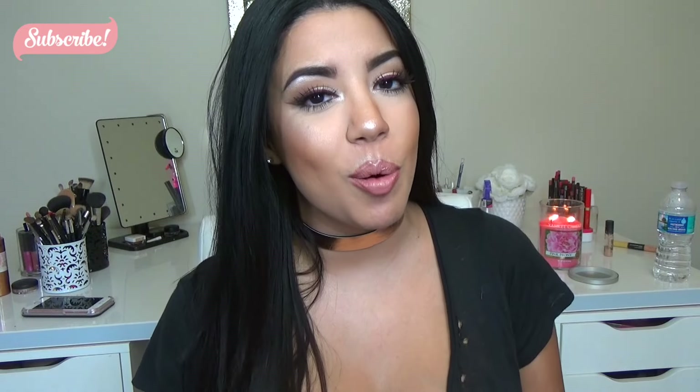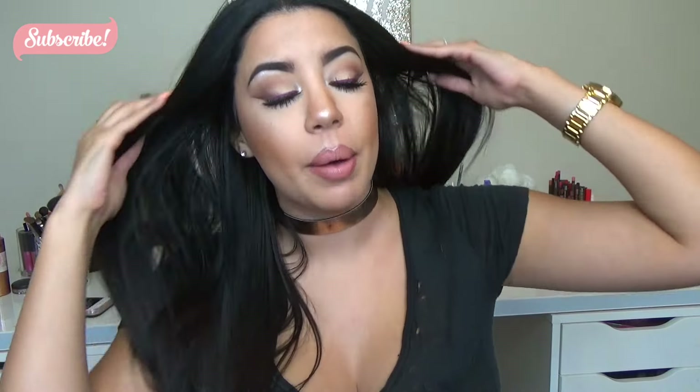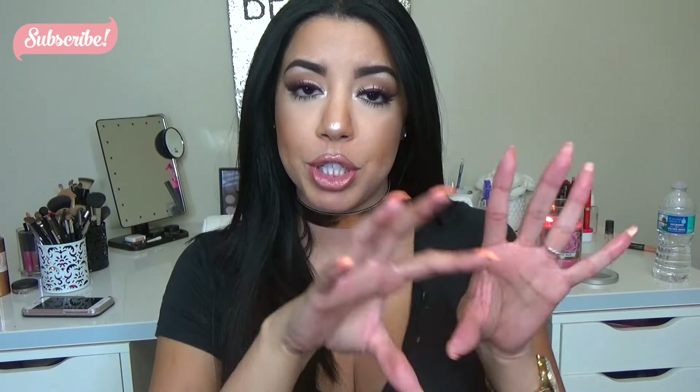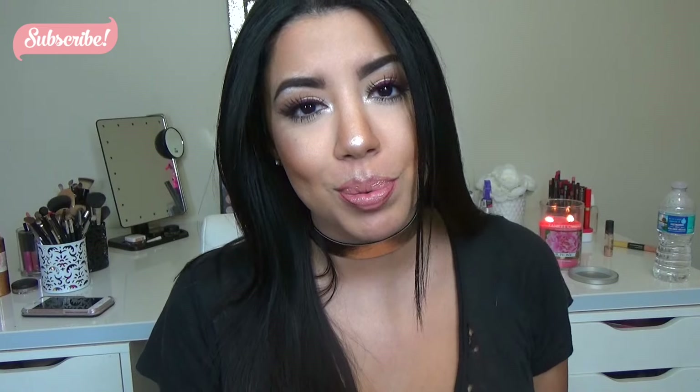That's it for today's update. Thank you guys so much for watching, I hope you enjoyed this. I'm going to leave my last update down below so you guys can see it. I'll also be showing a picture of all seven updates so you can see all the progress. I love you guys, don't forget to subscribe and I'll see you guys next month. Bye!